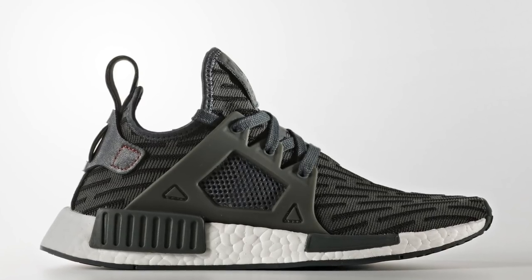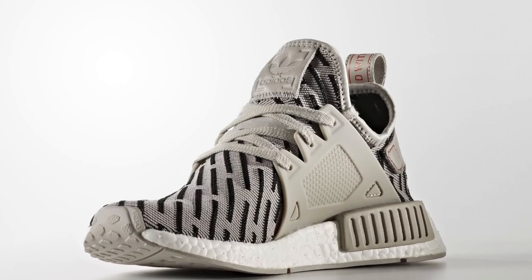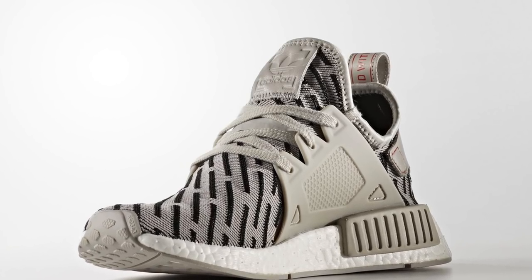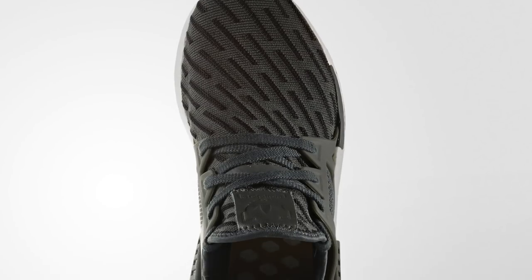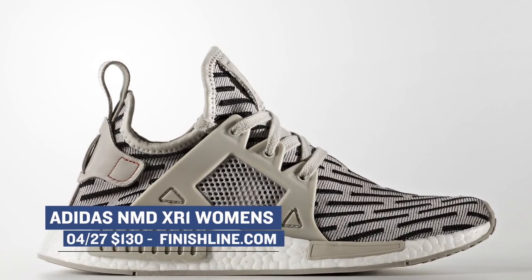Sticking with the ladies, Adidas is dropping the NMD XR1 in two colorways just for them. These feature that updated design on the upper, and it looks like they're actually primed as well, which should make these extra comfortable. There's the Utility Ivy and then there's a Clear Granite, and both of those look really nice. Those will cost you $150.